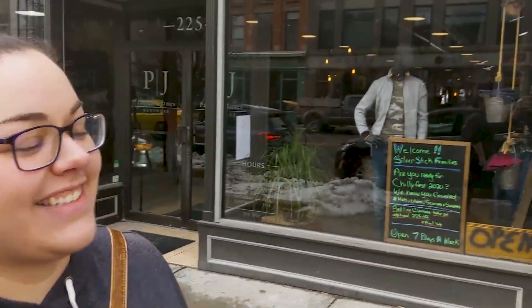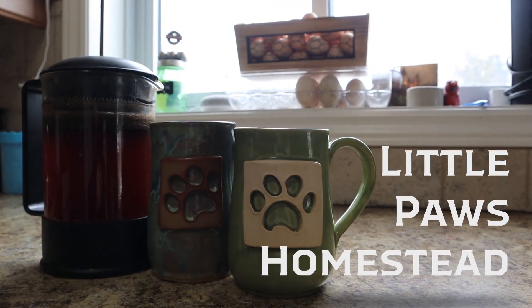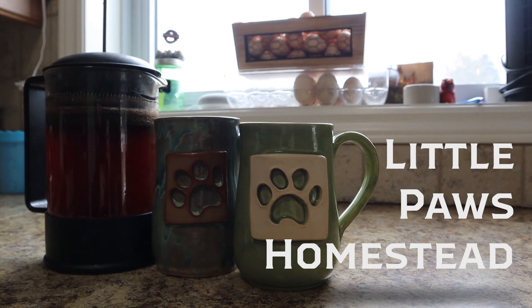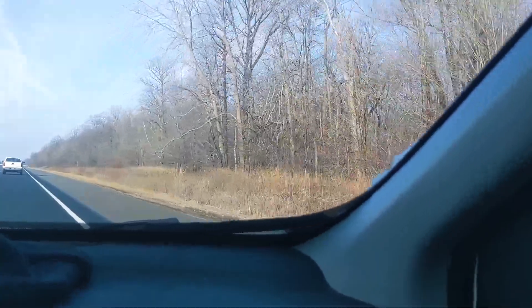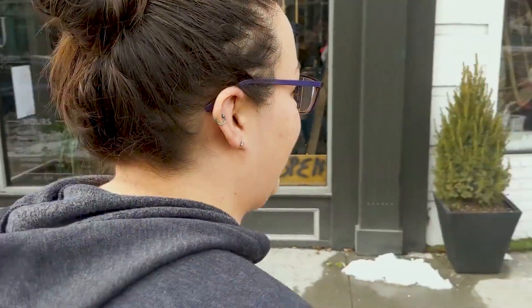Hey Steph, where are we? At the seed store. What? See that smile? Yeah, she's very happy.